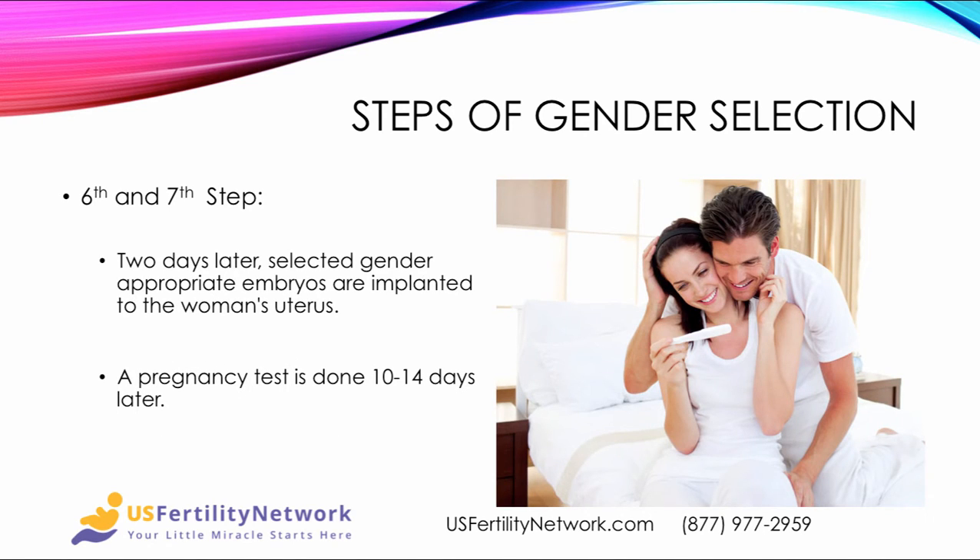In the sixth and seventh steps, two days later, the selected gender-appropriate embryos are implanted into the woman's uterus. Then 10 to 14 days later, the pregnancy test is performed, and if all goes well, you obviously get a positive result.